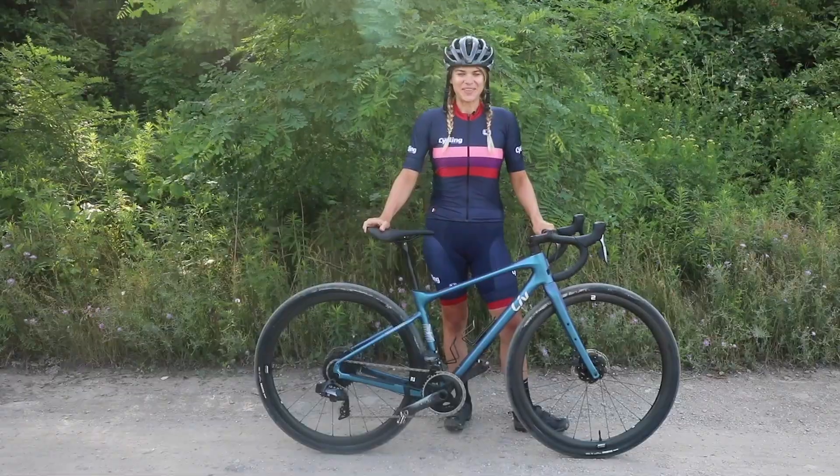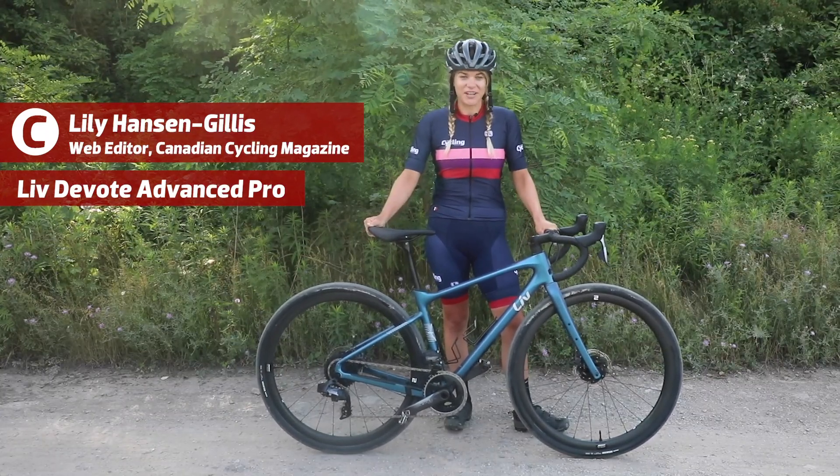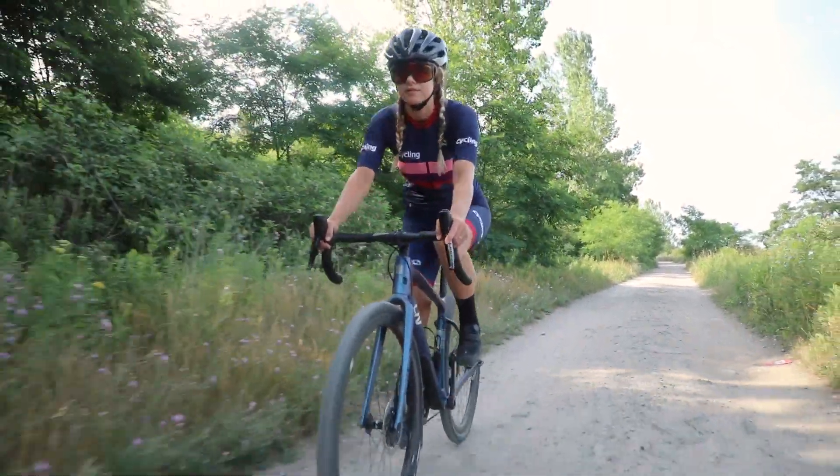This is the Devote Advanced Pro, Liv's first gravel-specific bike. It's designed for high performance gravel racing and riding, which means it's super quick and has some really cool features.